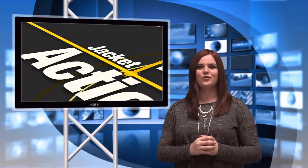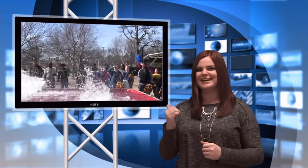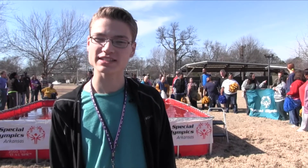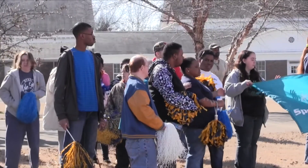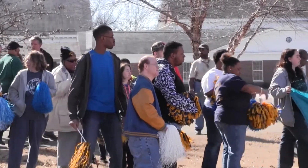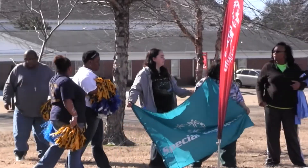We're almost out of time. Before we go, we'd like to congratulate the Interact Club and those who participated in the Polar Plunge, raising $2,500 for Special Olympics. Check it out. The whole goal of the Polar Plunge is raising money for the Special Olympics — and I've always loved the Special Olympics. That's kind of cool.